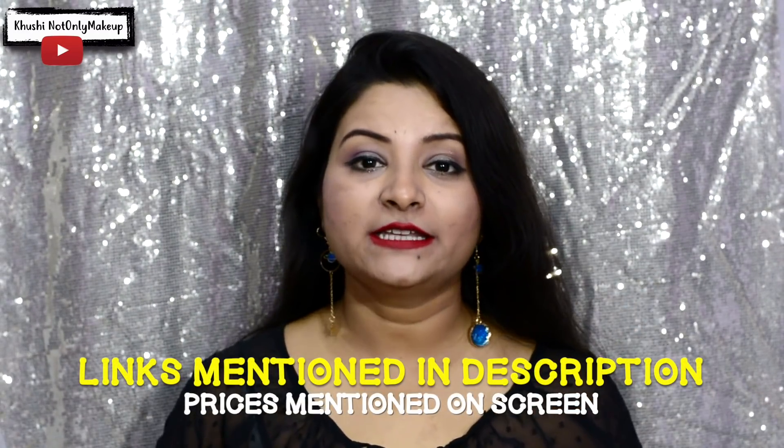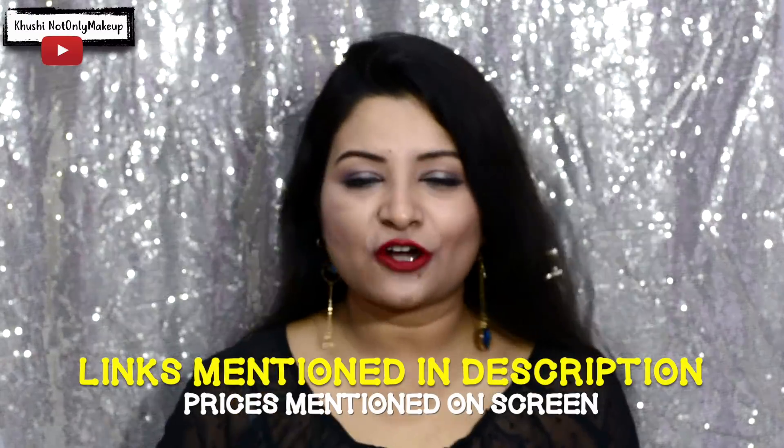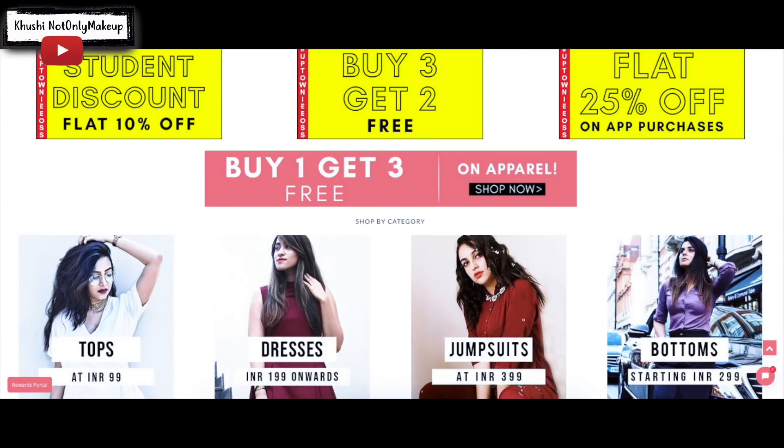I'm going to show you what all I picked up from this website and I'm going to try on each of these clothes. I'm going to mention all the prices and buy links in the description box below, so don't forget to check that out. This website has some amazing offers going on all the time — like buy three get two, student discounts — there is some discount or the other even if the prices of each item are low.